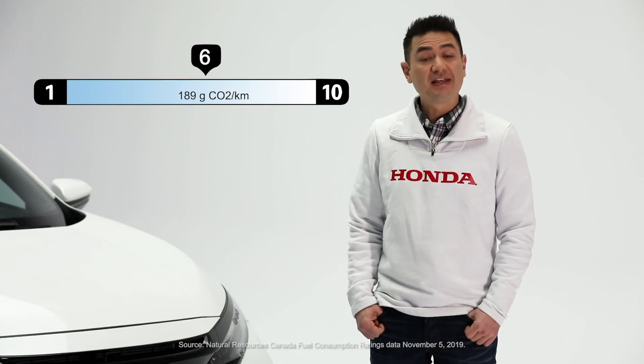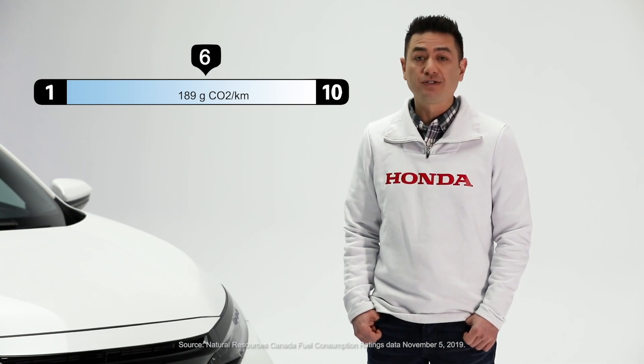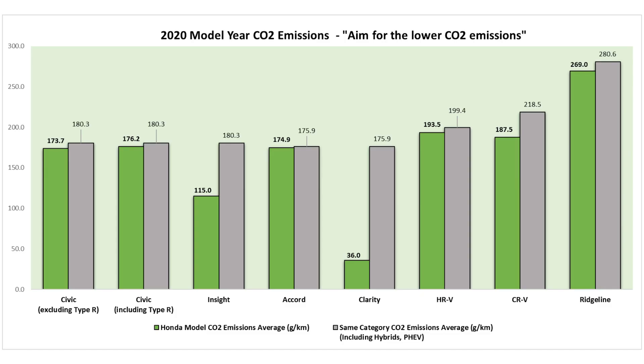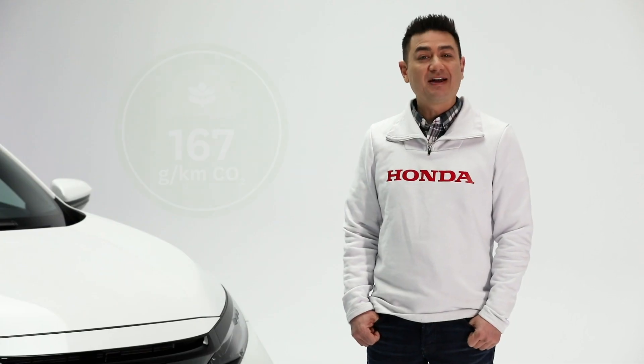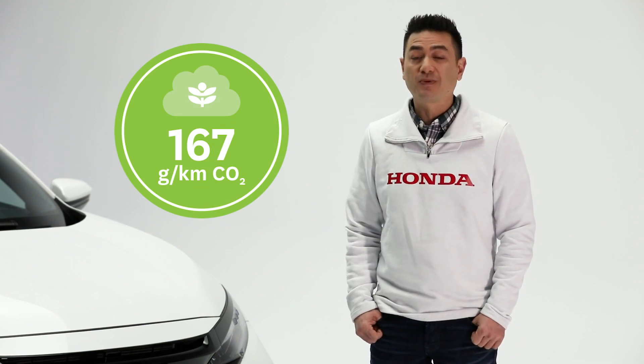In fact, in 2019, over 20 of our models had ratings of 7 or higher. Now, on this little slider, you'll also see a measurement — a number that indicates the grams of CO2 emitted for each kilometer driven. In fact, with the information we have to date, our 2020 Civic, CR-V, HR-V, Accord, Ridgeline, Insight and Clarity have the lowest CO2 emissions among their respective segments. When you visit Honda.ca, you'll see this on each of our models, which indicates the grams per kilometer.